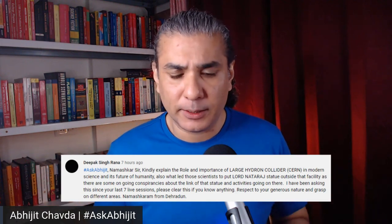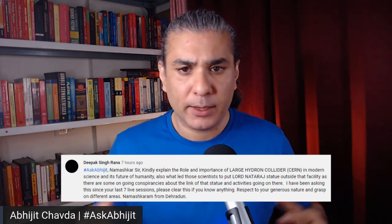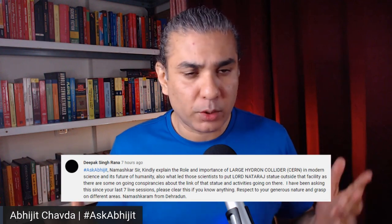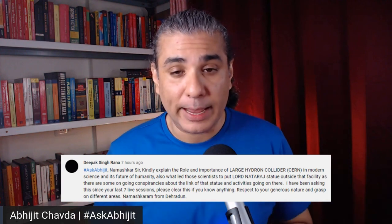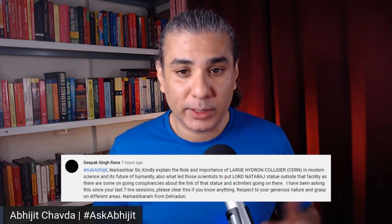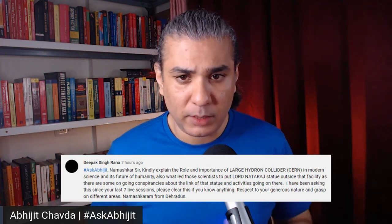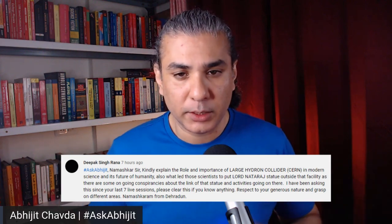Is there any conspiracy going on there? None that I know of. There is a statue of Lord Shiva, Lord Nataraj, outside of CERN. I think it has been placed there as a tribute or homage to the god believed to be the creator and eventual destroyer of the universe, which is kind of in line with the Big Bang theory — the creation aspect at least. We don't know how the universe will end eventually, but if it is indeed destroyed at some point, one could say it is Lord Shiva who does this. That is the only reason why the statue has been put there.